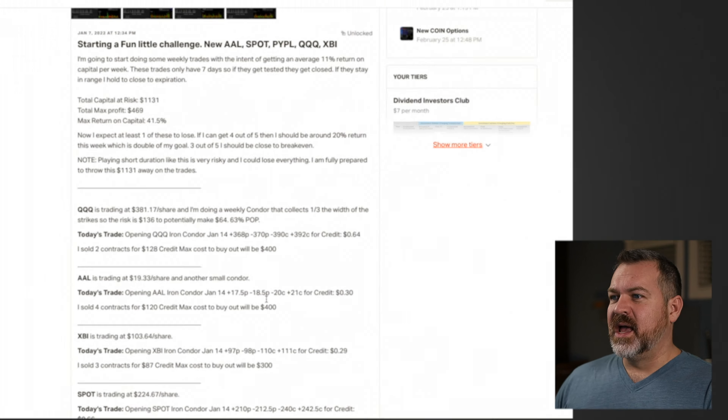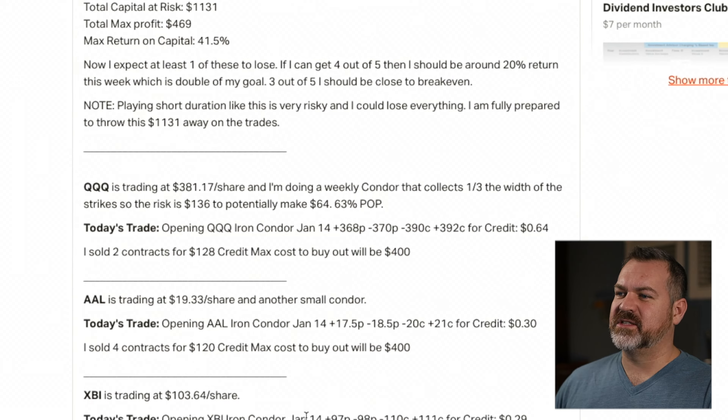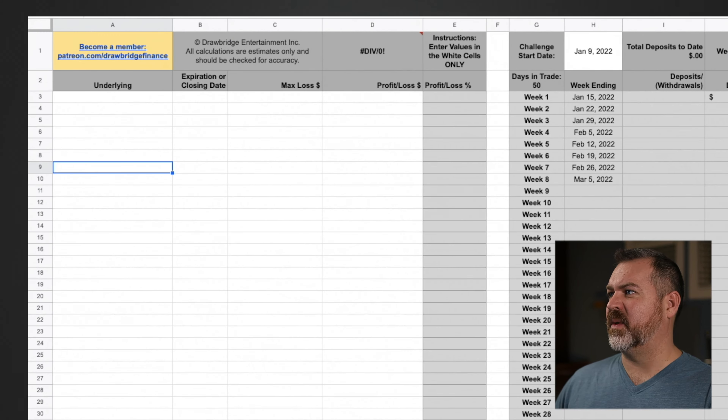To enter trades, I go over to Patreon and look at actual trades. Down in the post section I've got the Drawbridge 100k posts — I'll click that to filter all the trades. Scrolling to the very beginning, I've got 20 posts in just seven weeks because I do a lot of trading. On January 7th I started this challenge and entered some trades.